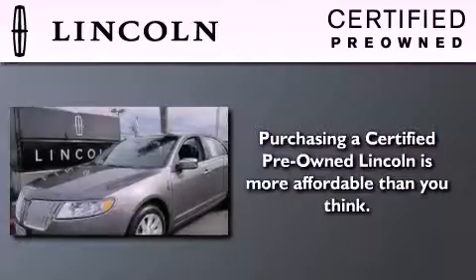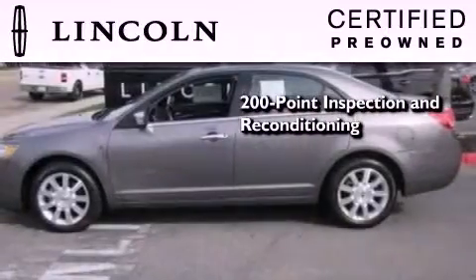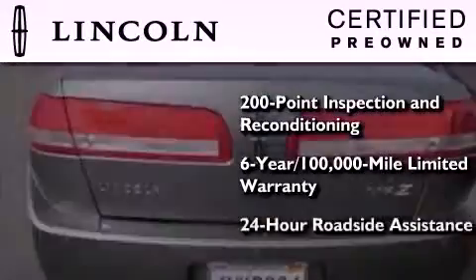The Lincoln certification includes a 200-point inspection and reconditioning process, a six-year, 100,000-mile limited warranty, plus 24-hour roadside assistance.